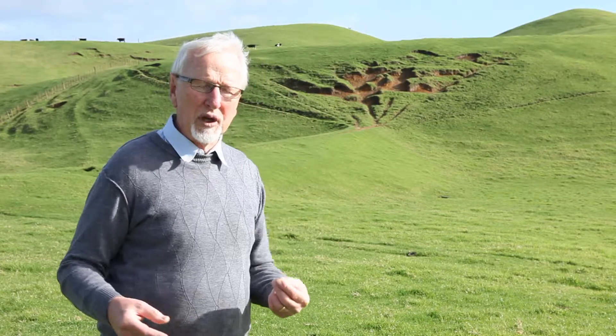Over the top of that we have this red hill sand, this age of dune we're on at the moment, and that had iron in it, hence the colour on the hill behind us.